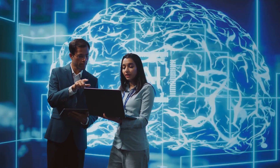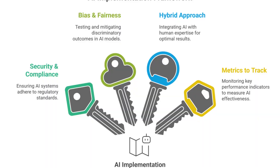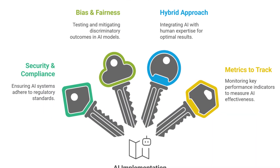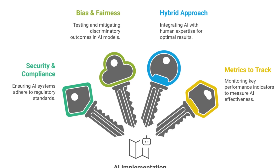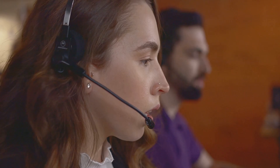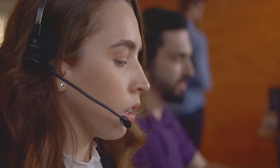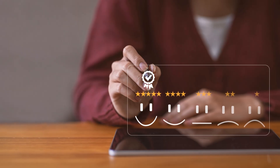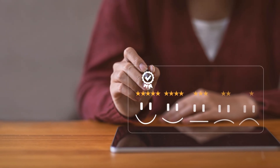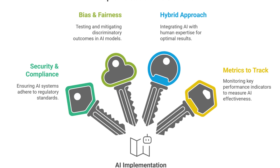Some important extras to consider: security and compliance — GDPR, HIPAA, and SOC2 certifications are critical. Bias and fairness: models must be tested to ensure they don't discriminate. Hybrid approach: the best solutions use AI plus humans, not AI replacing humans entirely. Metrics to track: customer satisfaction (CSAT), average handle time, and first call resolution are the main KPIs.